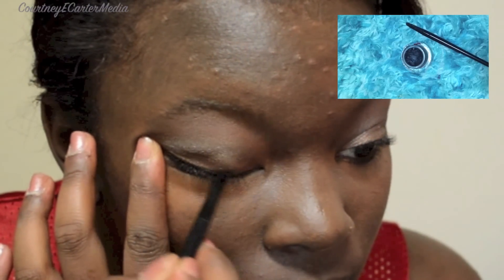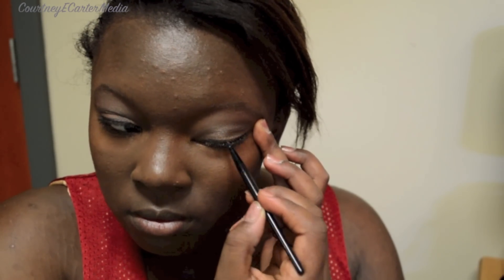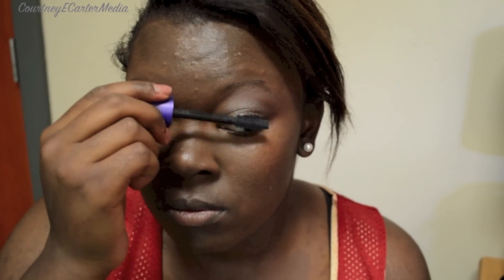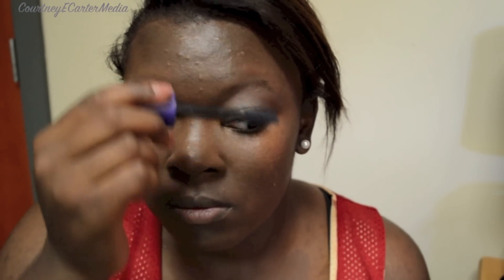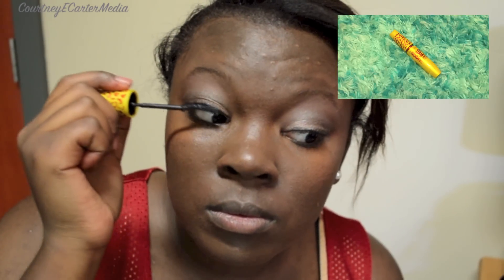I'm now lining my eyes with Maybelline's Eye Studio Gel Liner in the color Charcoal. I'm now using CoverGirl's Lash Blast Fusion Mascara. And next I'm using Maybelline's Colossal Cat Eye Mascara.